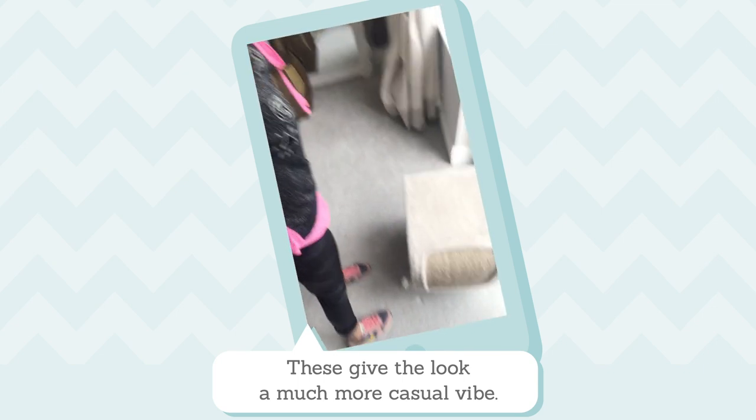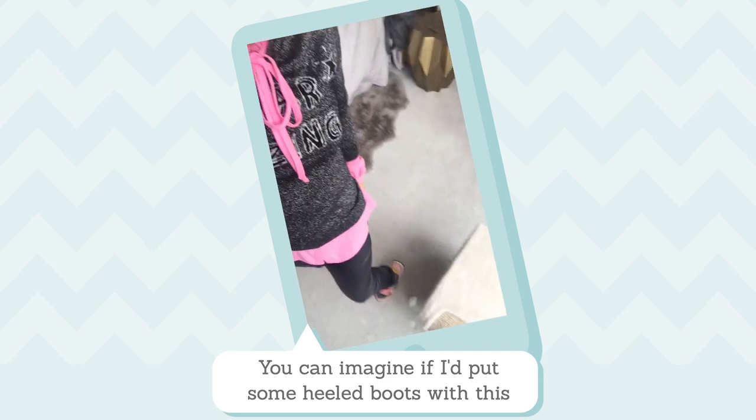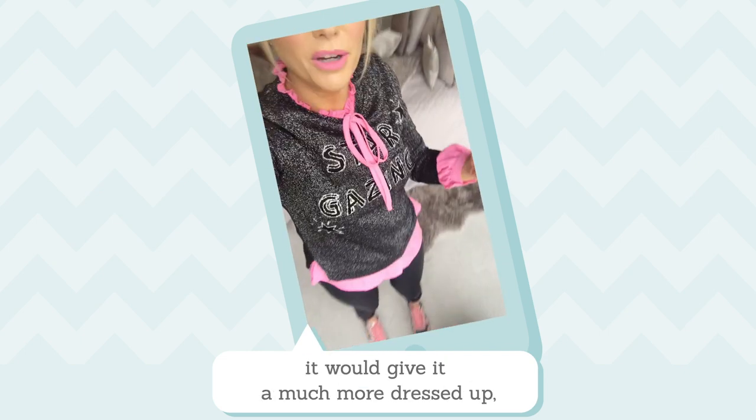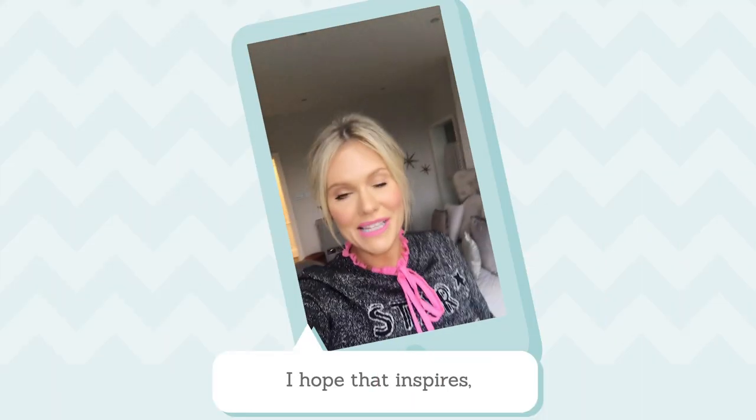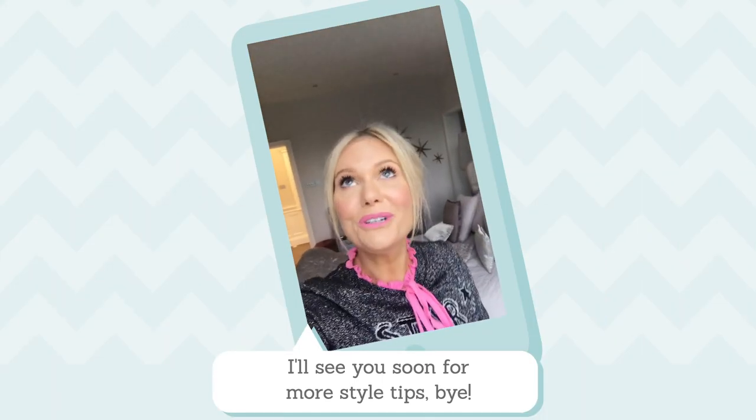Final tip: add some trainers. These just give the look a much more casual vibe. You can imagine if I'd put some little heeled boots with this, it would give it a much more dressed-up, sassy vibe. Hope that inspires, and I'll see you soon for some more style tips — bye!